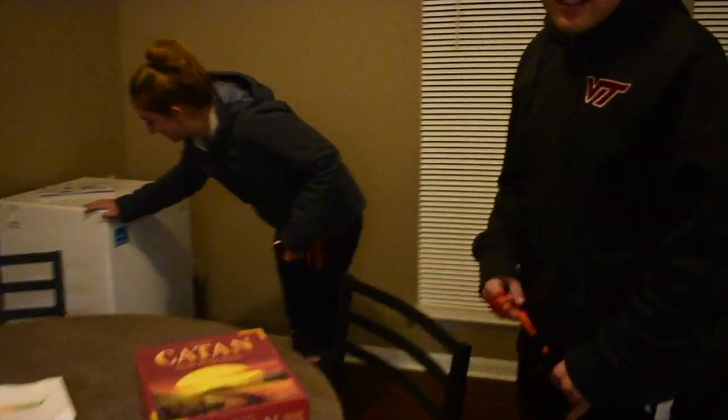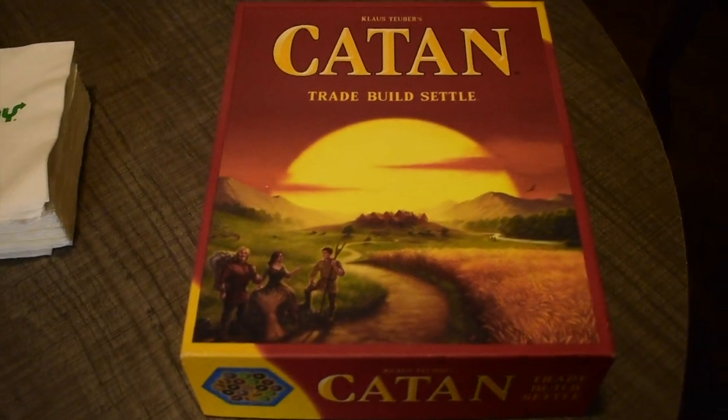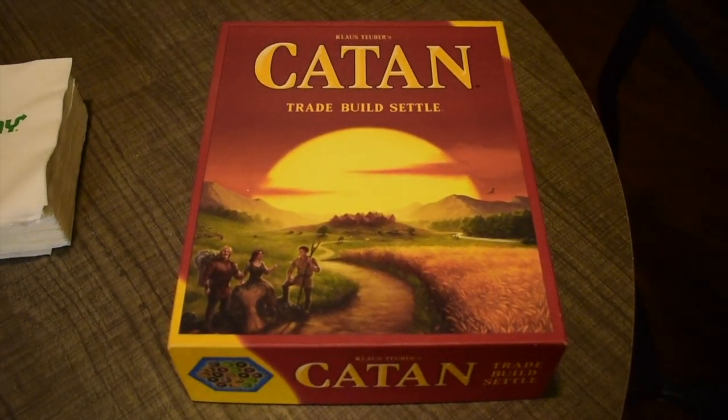Back at home, going to play the best board game ever — Settlers of Catan.